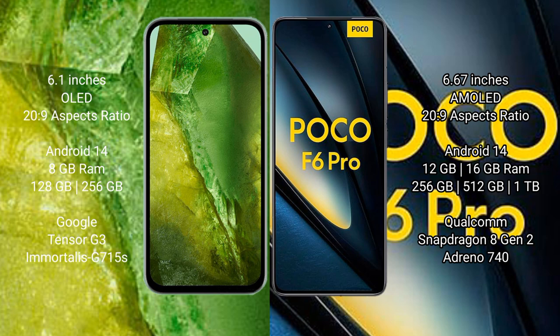The Xiaomi Poco F6 Pro comes with 12GB RAM and 256GB, 512GB, or 1TB internal storage, powered by the Qualcomm Snapdragon 8 Gen 2 processor with an Adreno 740 GPU.